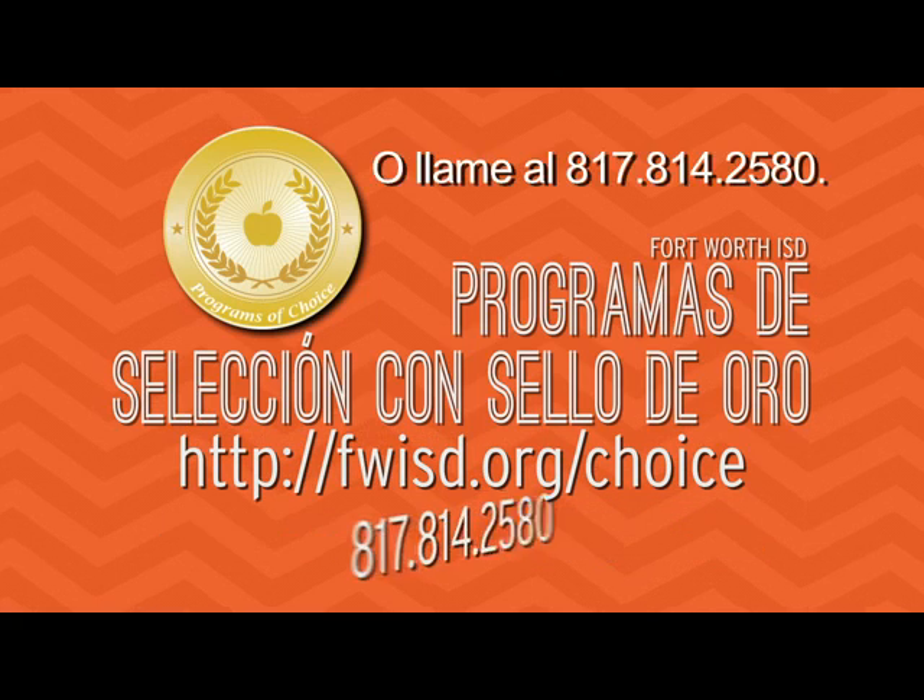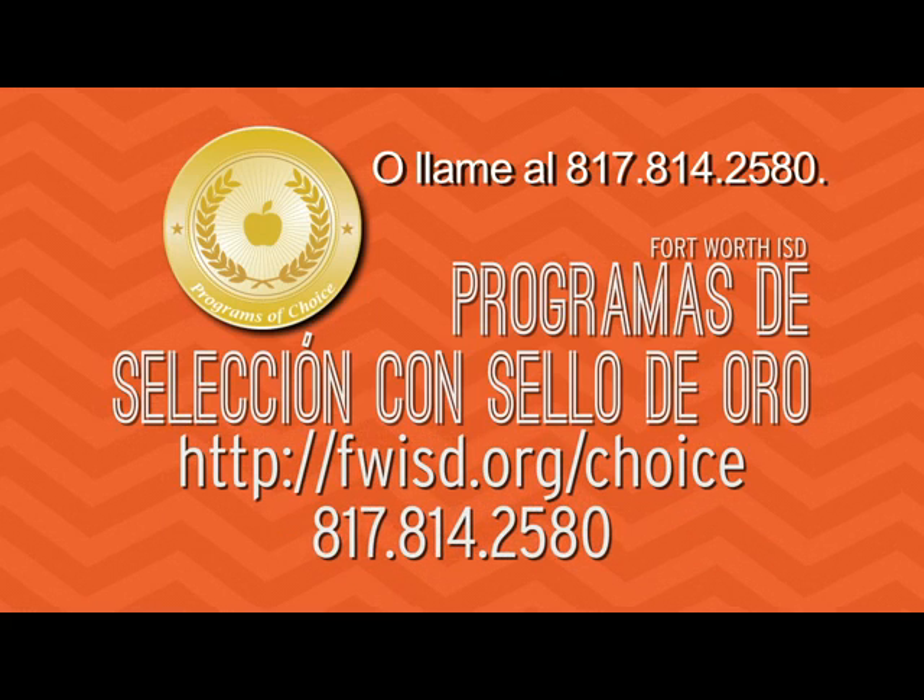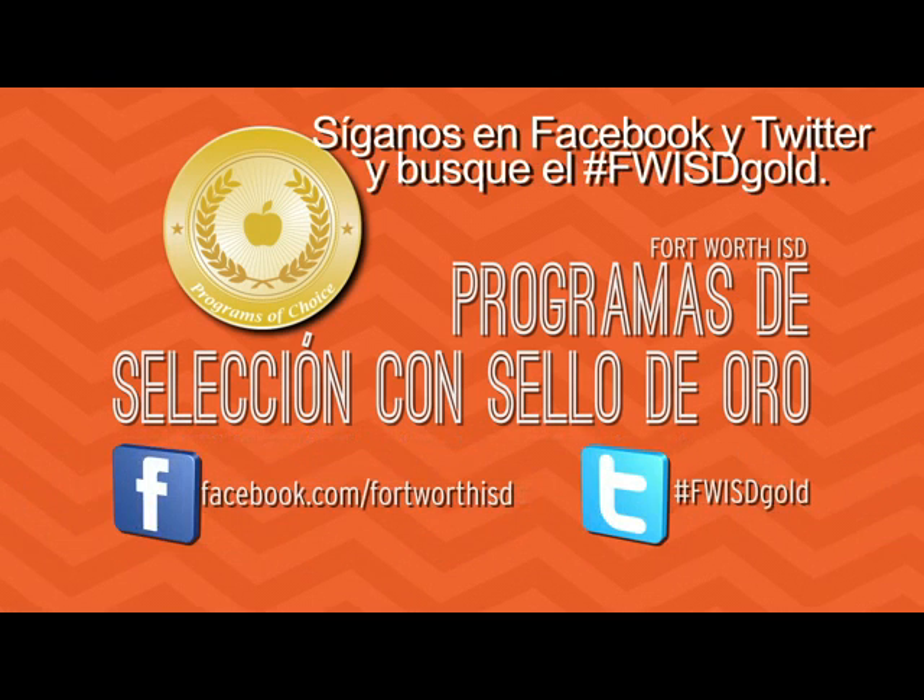Learn more at fwisd.org/choice or call 817-814-2580. Also, follow us on Facebook and Twitter, and look for the hashtag FWISDgold.